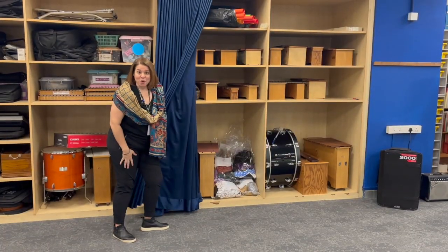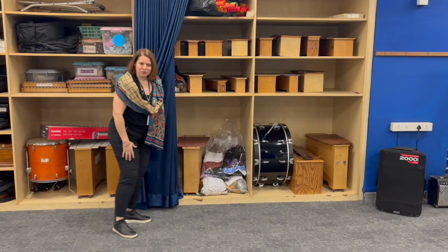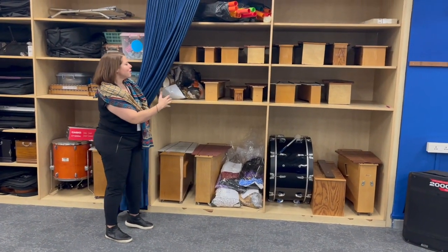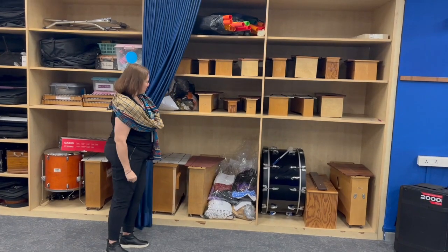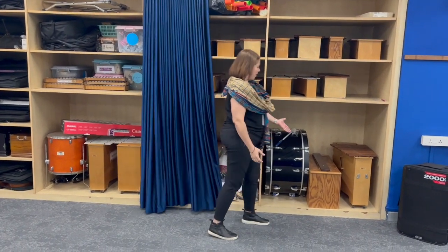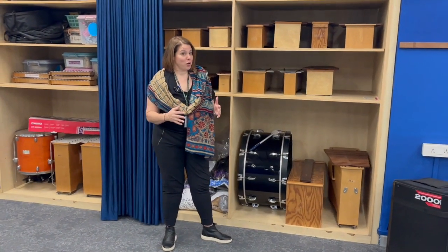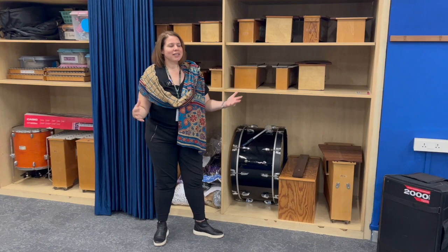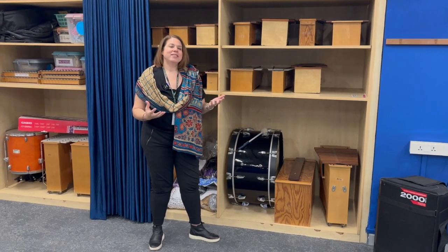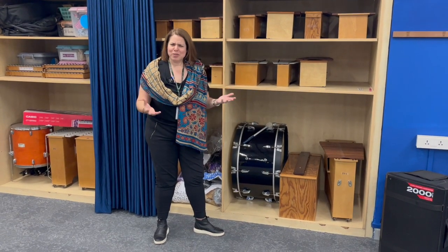My favorite part as an Orff teacher is having all of these lovely barred instruments. We've got bass, alto, and soprano xylophones, metallophones, and contrabass bars. It's just lovely, especially after COVID, to be able to play again as a whole ensemble. We're rediscovering those skills and rediscovering how to make music again.